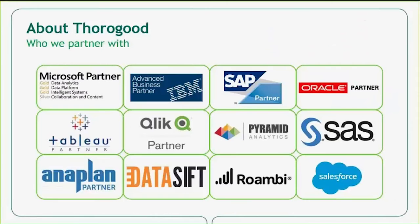We are independent in that we don't work with one specific technology. We partner with many of the key players in the BI market, including the platform offerings like Microsoft and IBM, the front-end specialists like Tableau and Qlik, and the niche players like Anaplan and Salesforce.